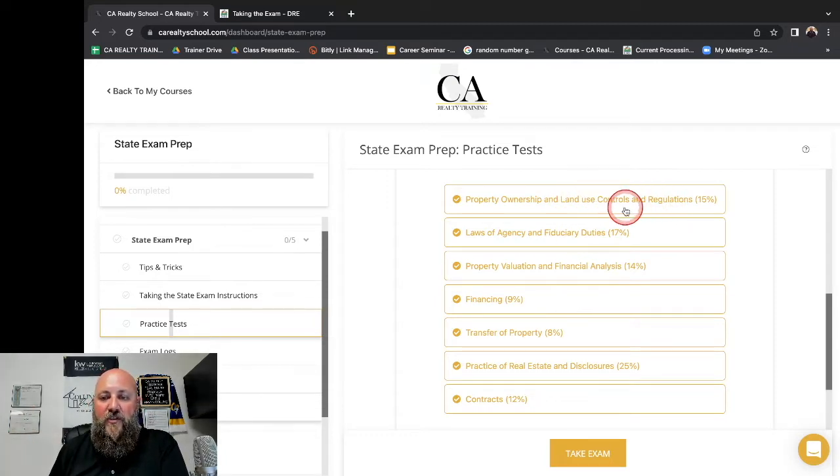Every single piece of information is broken into one of these seven categories: property ownership, land use and controls, laws of agency and fiduciary duties, property valuation, financial analysis, financing, transfer of property, and practice of real estate and disclosures and contracts. You can see the percentage here — this is the percentage of questions that can fall on your exam. Property ownership and land use controls and regulations: only 15% of your total exam. Financing: only 9%. Transfer of property: only 8%.